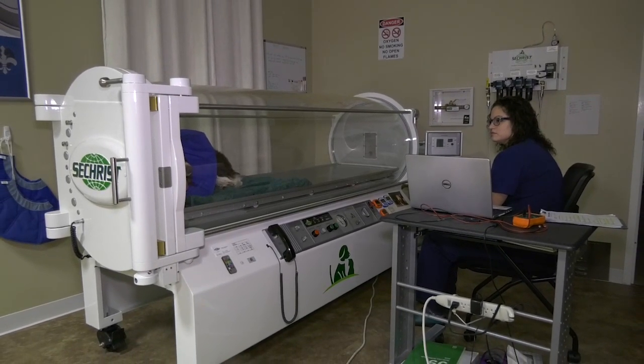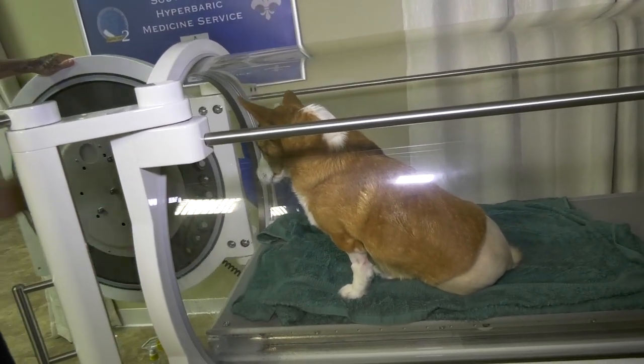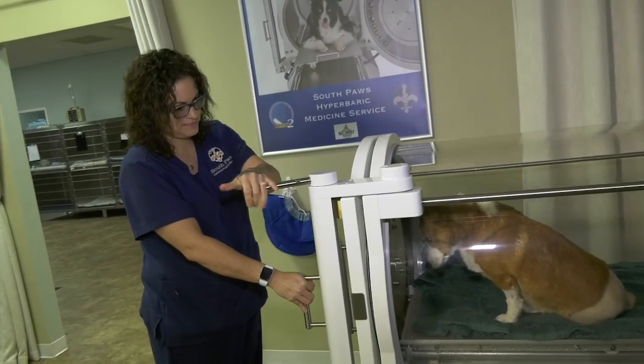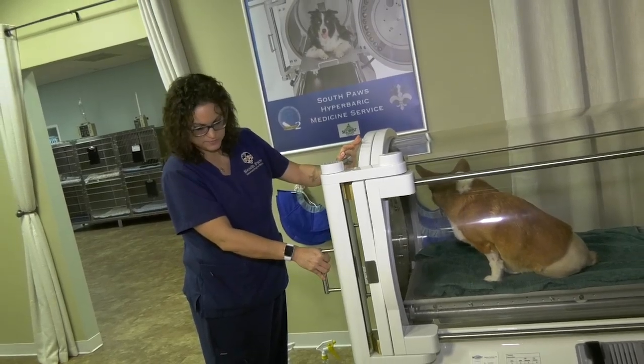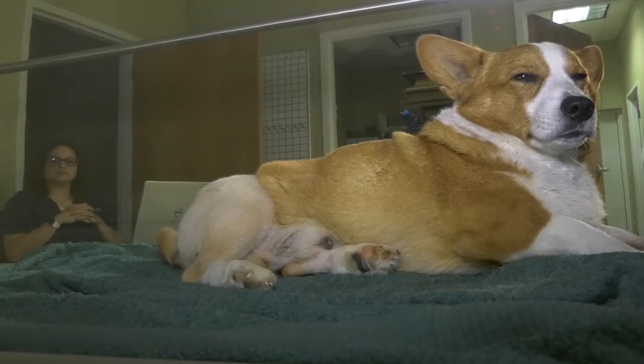There are a couple of ways that veterinarians can get involved and test the waters with hyperbarics. One is a pay-per-use plan, which is great if you don't have the capital to put out initially — it allows you to pay per treatment with no upfront costs, which is really nice, especially if you're a new or smaller practice and need to gauge how well it will do for you.